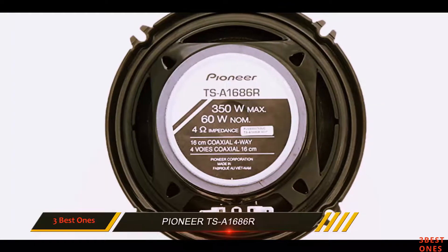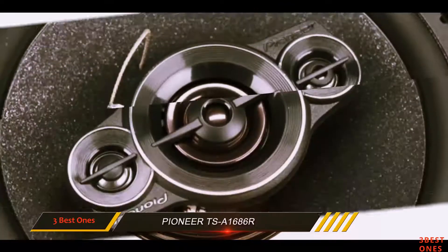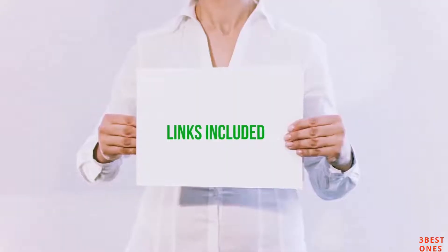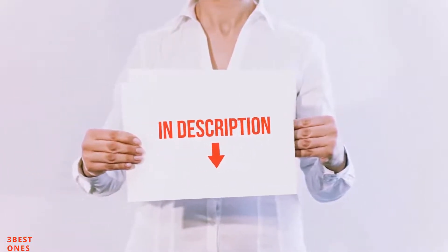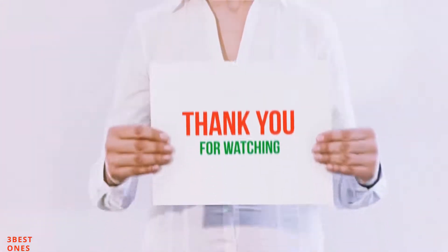The best thing about this product is perhaps its price. If you are looking for an option that is easy on the wallet, this should be one of the products on your list. All of these items are available on amazon.com — I have included all the links in the description, so you can check them out for the latest price.